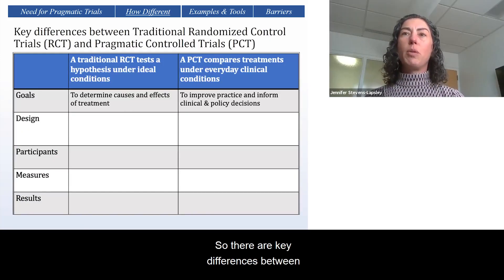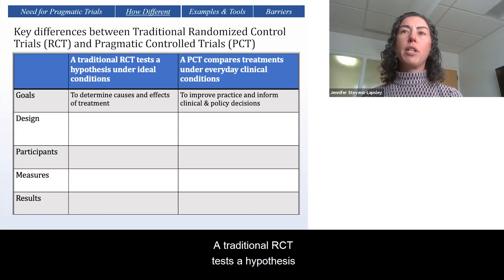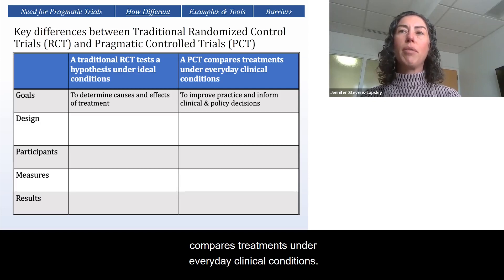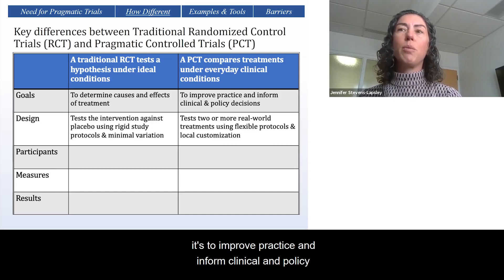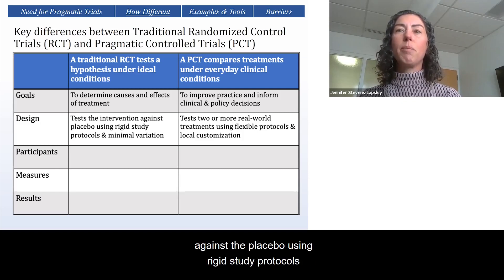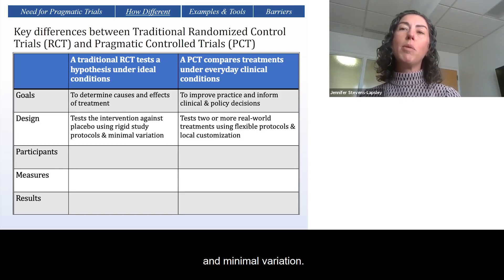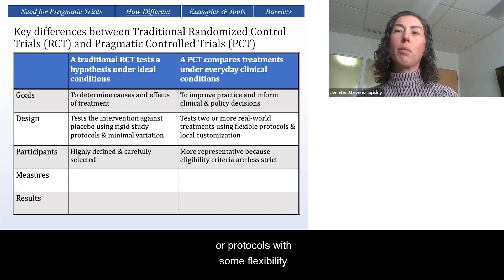There are key differences between traditional randomized controlled trials and pragmatic controlled trials. A traditional RCT tests a hypothesis under ideal conditions, whereas a pragmatic trial compares treatments under everyday clinical conditions. The goal of a traditional RCT is to determine causes and effects of treatment, whereas in a pragmatic trial, it's to improve practice and inform clinical and policy decisions.